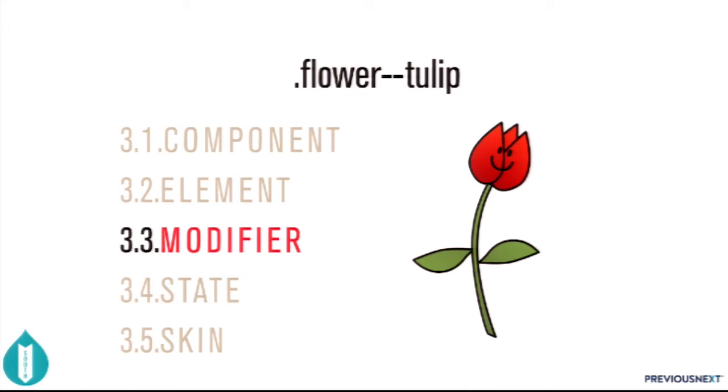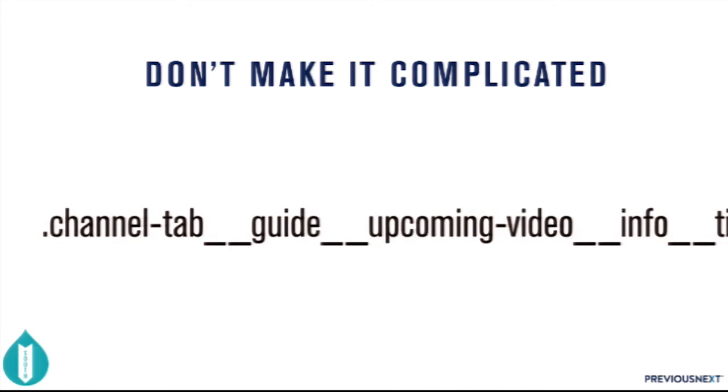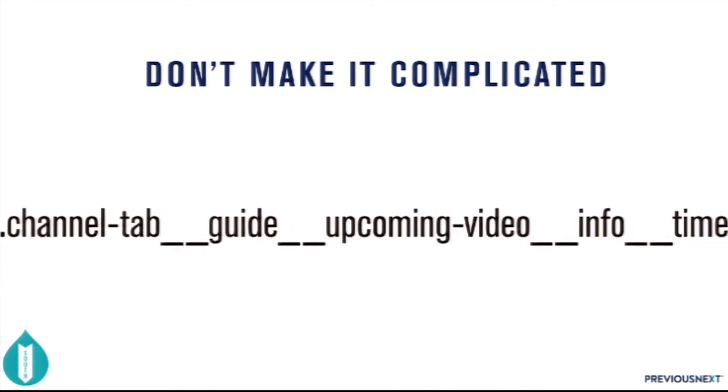When people first see the double underscore and double dash, they sometimes get a little bit crazy with it. Don't make it complicated — it should be very, very simple. I pulled this next selector from an actual website: 'channel-tab__guide__upcoming-video__info__time'. Please make them simple.